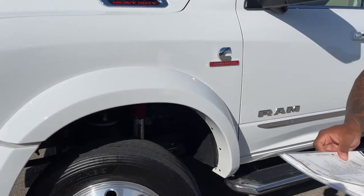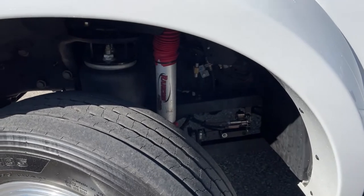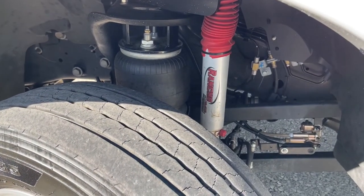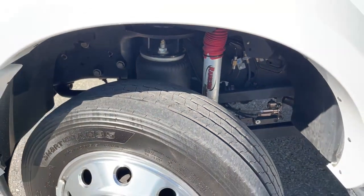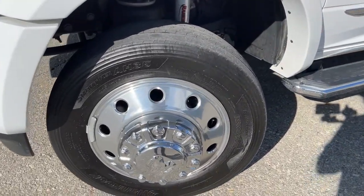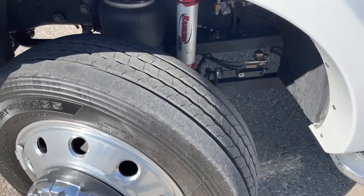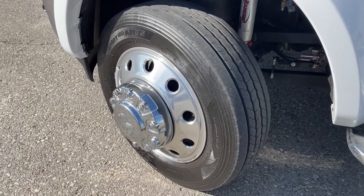Right up front, some of the add-ons we did through the conversion include the front Kelderman two-stage front airbag suspension. We had a comment on our last video saying that those tires look bald — they are not, they are brand new tires with only 10,000 miles on them. What you're looking at right now are 225/70R19.5s.